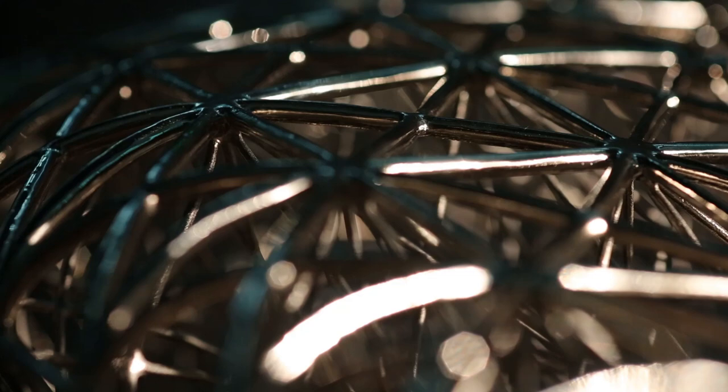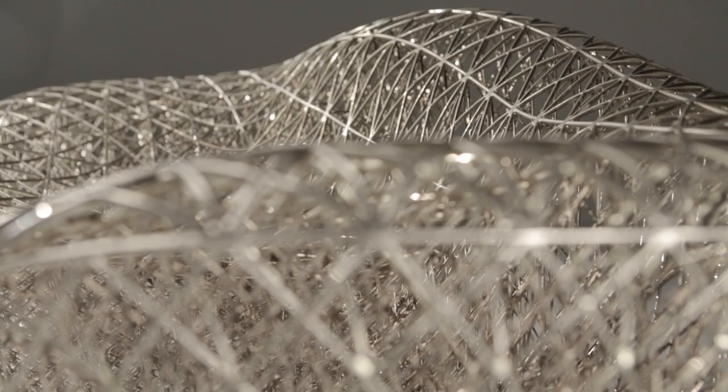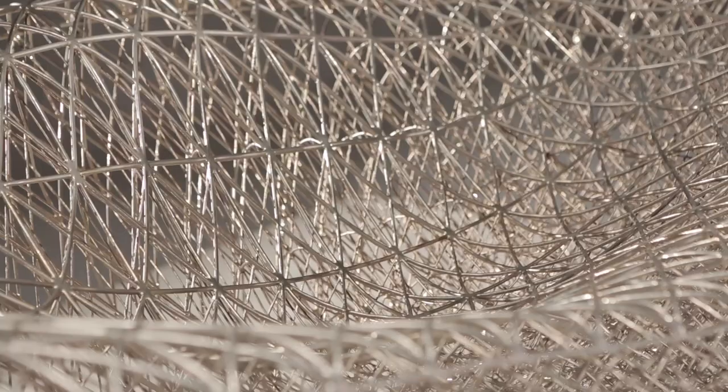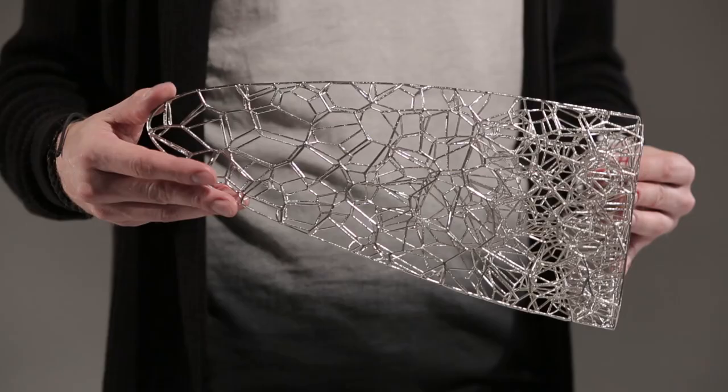Take a look at silkworms — how is their cocoon made? How does a spider make their nest? How can those kinds of geometries and functions be used for other industries? My first question was: could I take a massive spiderweb and metal plate it?